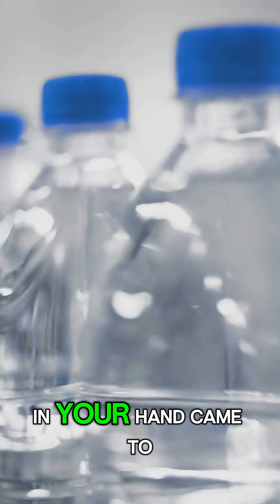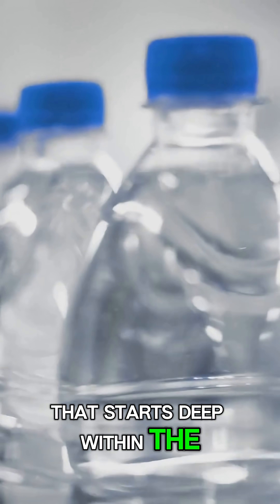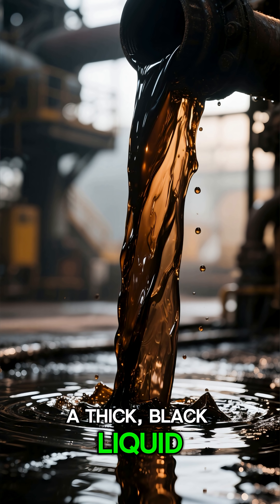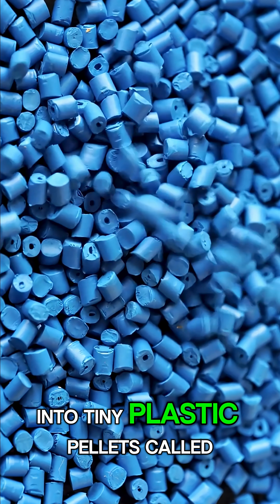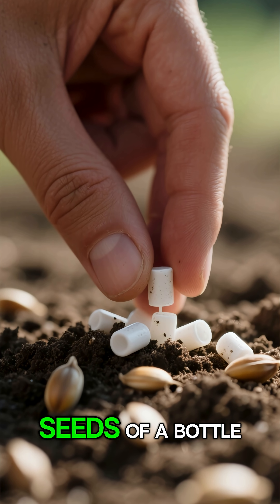Ever wonder how that plastic bottle in your hand came to be? It's a journey that starts deep within the earth. From crude oil, a thick black liquid, we extract key ingredients. These are then transformed through amazing chemical processes into tiny plastic pellets called PET. Think of them as the seeds of a bottle.